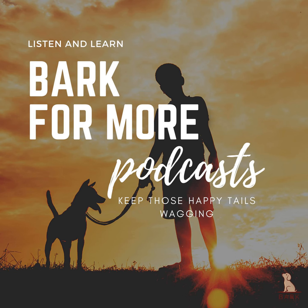Welcome to the Bark for More podcast, the essential guide to raising a healthy and happy dog from barkformore.com. Hosted by our top-notch team of dog enthusiasts, we're here to help you navigate the health and well-being of your canine friend. It's time to help your dog thrive.